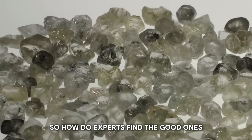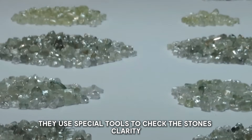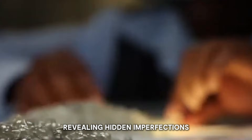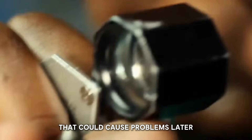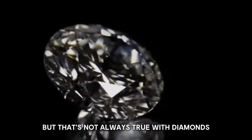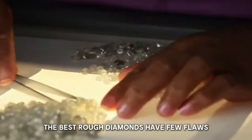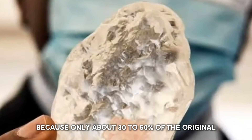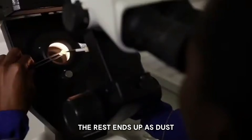So how do experts find the good ones? They use special tools to check the stone's clarity and look for flaws. They have lights that show the inside of the rough diamond, revealing hidden imperfections, and magnifying glasses to spot tiny flaws that could cause problems later. The best rough diamonds have few flaws and a shape that wastes less when cut, because only about 30 to 50% of the original rough diamond is left after cutting — the rest ends up as dust.